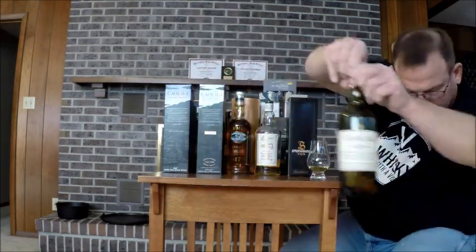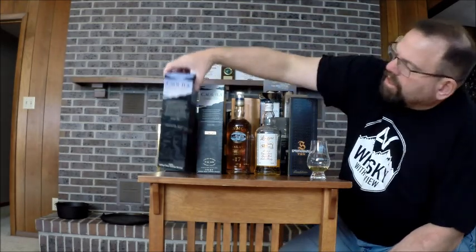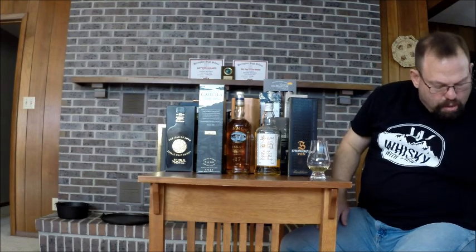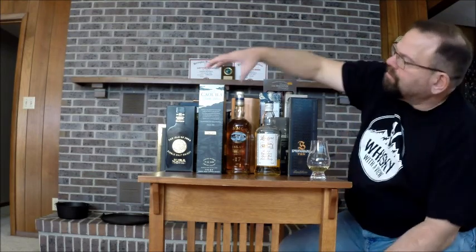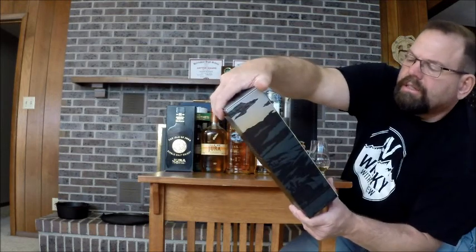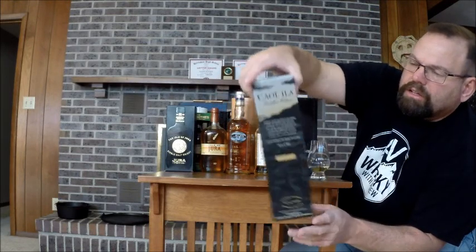Kilchoman 12. Kilchoman Stitcher Reserve. Generally, if they're in the box, they're unopened — there'll be one exception to that. Kilchoman Distillers Edition. This was distilled in 1997, bottled in 2010.